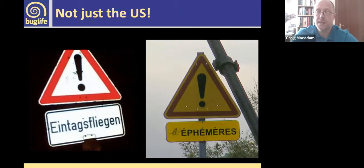This doesn't only happen in the US — we also have mass hatches in Europe. These are road signs for bridges over major rivers where mayflies hatch in large enough numbers to obscure drivers' vision. Even in the UK we have some really large hatches — the march brown, Rhithrogena germanica, hatches in really good numbers on rivers like the Tweed and the Tay.